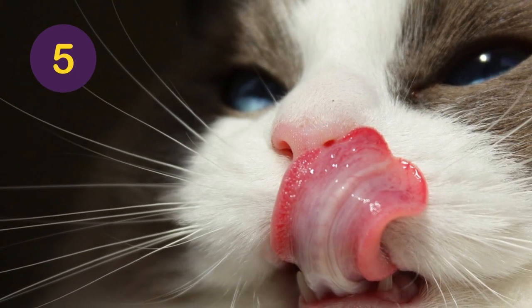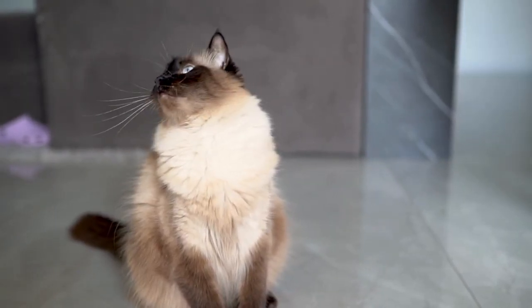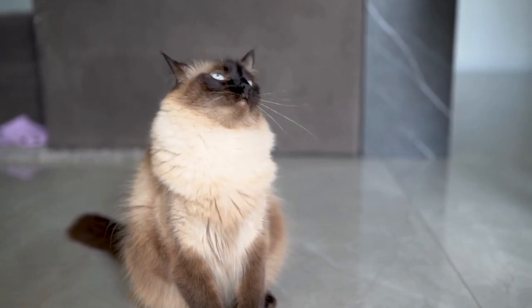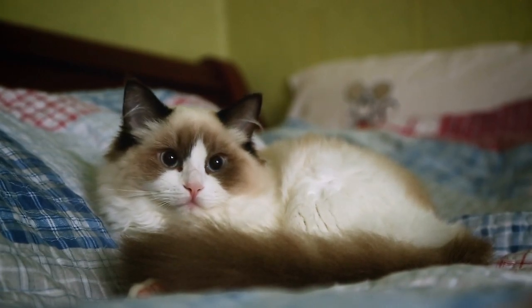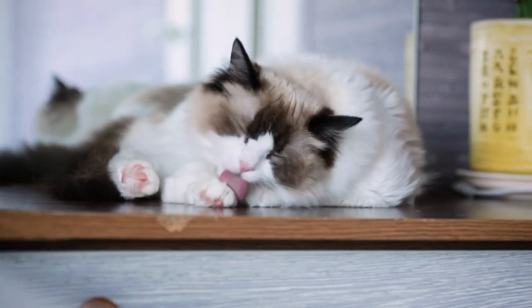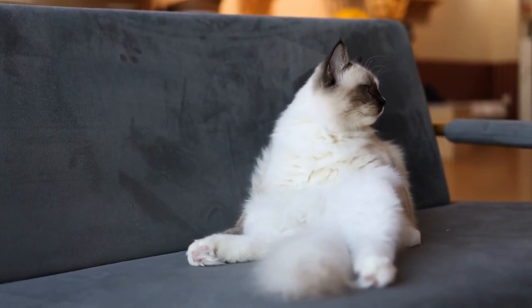Number 5: The Ragdoll. Ragdolls are big cuddly felines known for their large frames and gorgeous coats, which come in various colors. These cats love human contact above all else and will often follow their owners around everywhere they go, just seeking attention. Luckily, for those concerned about fur, ragdolls actually produce less than average amounts of shedding, meaning you can keep one without worrying about piles of fur on your furniture.